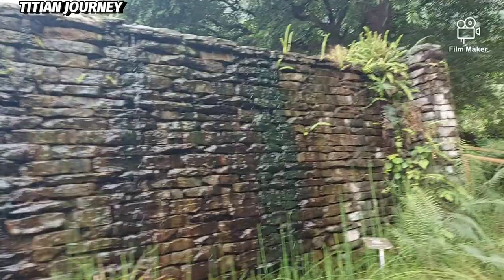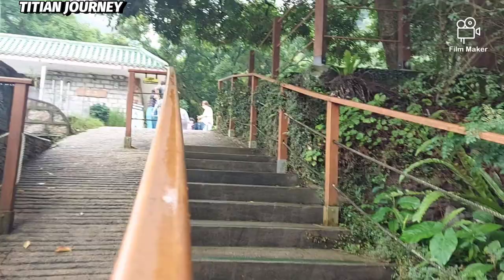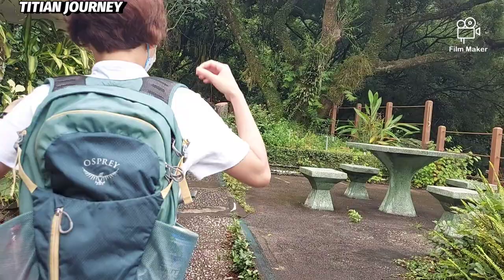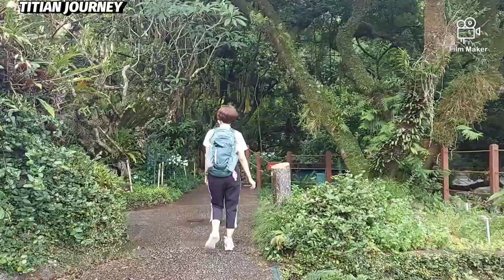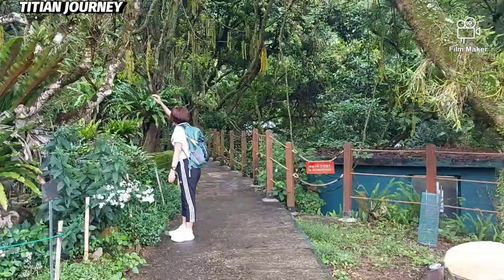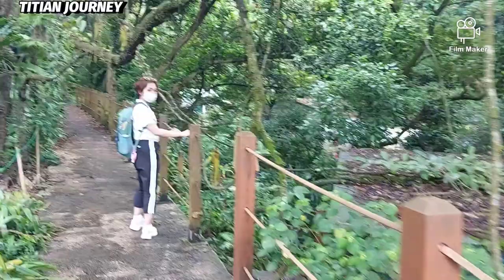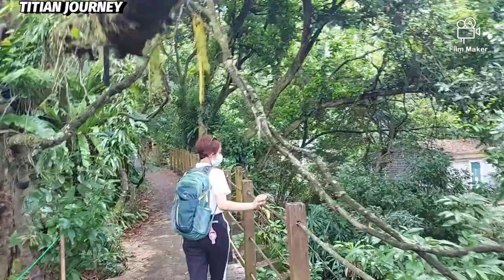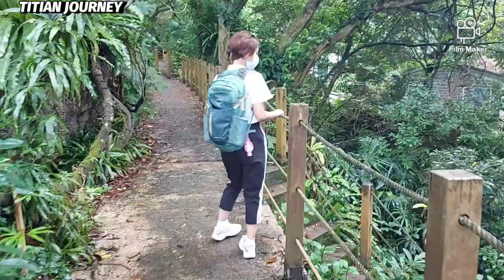Sebagian besar hewan yang ditemukan di sini adalah hewan yang telah diselamatkan dan direhabilitasi oleh Departemen Konservasi Fauna Kaduri Farm. Biasanya orang Hongkong suka memelihara binatang, tapi setelah besar, mereka tidak bisa merawatnya lalu dilepaskan ke alam bebas. Ketika binatang itu ditemukan oleh departemen fauna ini, maka binatang itu ditangkap, direhablitasi, dan dipindahkan ke tempat ini untuk menyatu dengan alam.